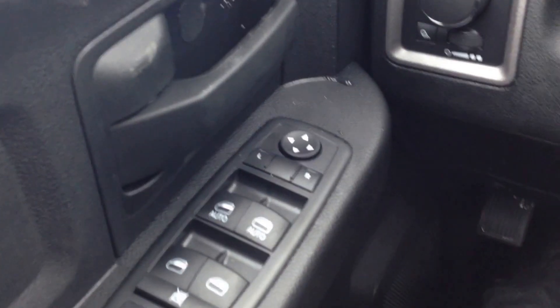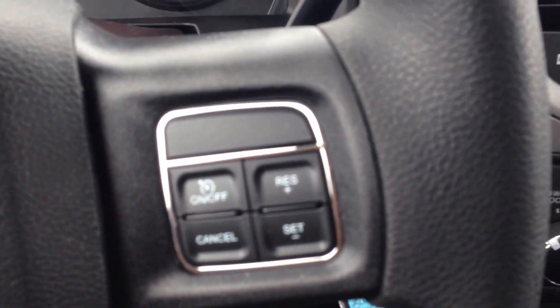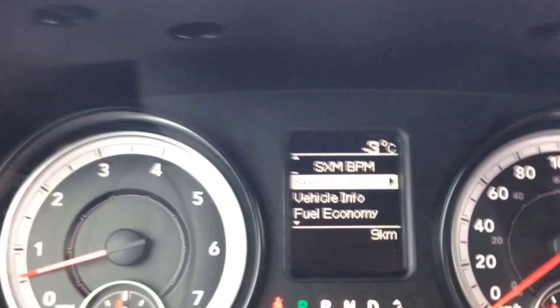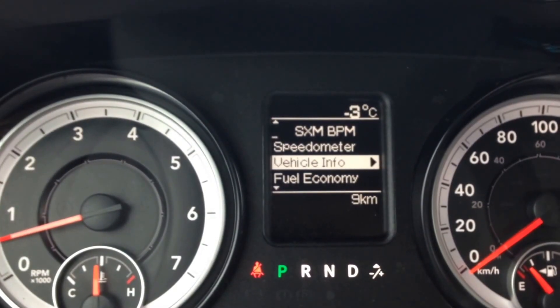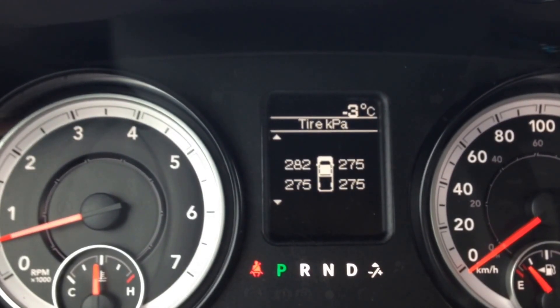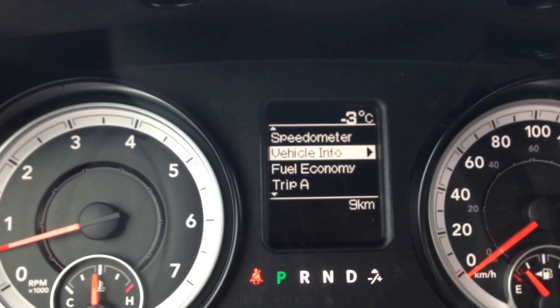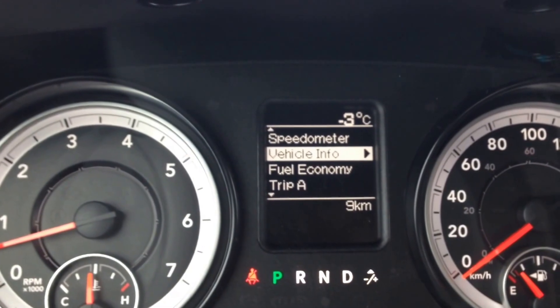Inside we have a very comfortable grey cloth interior, power mirrors, windows and door locks on our steering wheel, and cruise control. On the other side, buttons for our onboard computer showing things like vehicle info, fuel economy, trip info, tire pressure, transmission temperature, oil temperature, oil pressure — the list goes on. It's a great feature to have for peace of mind so you know exactly what's going on with the vehicle at all times.